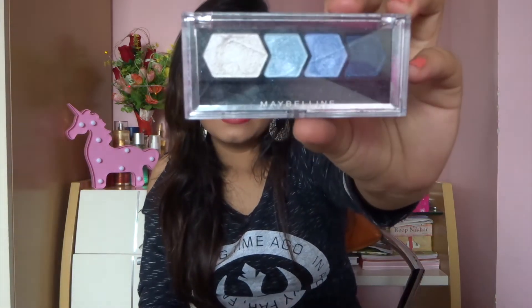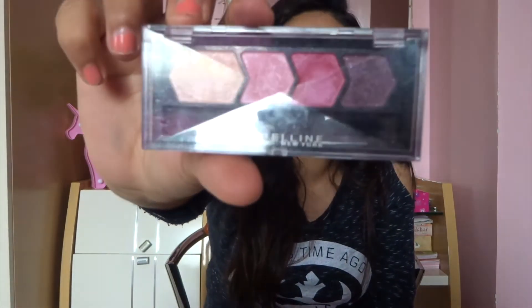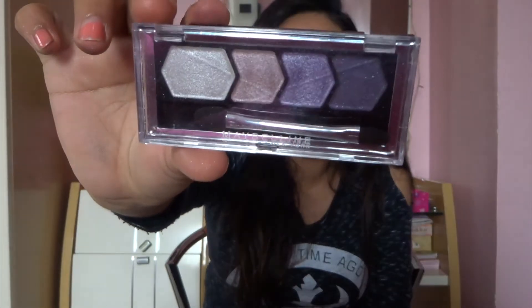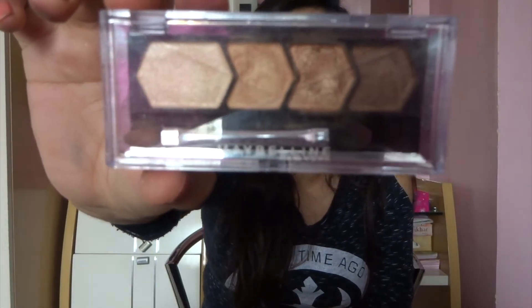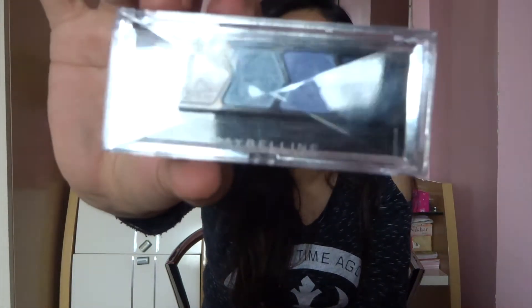Next I have the Maybelline Quads — these were really popular back in the day. It is the Diamond Glow by Maybelline Eye Studio Palette, and I have four quads in the same collection: shade 02 Wine Pink, shade 06 Lilac Mauve, shade 01 Copper Brown, and shade 04 Ocean Blue.